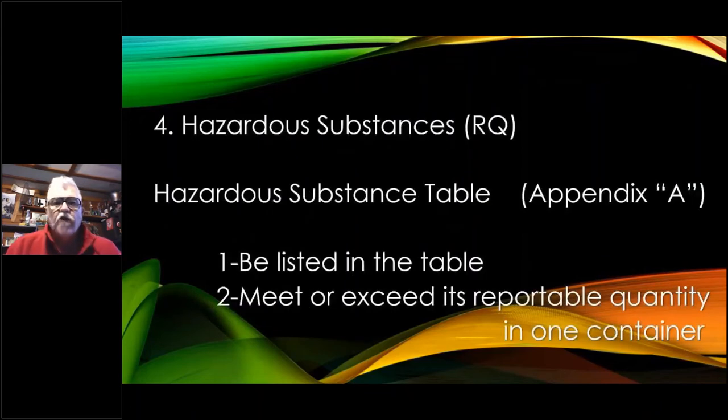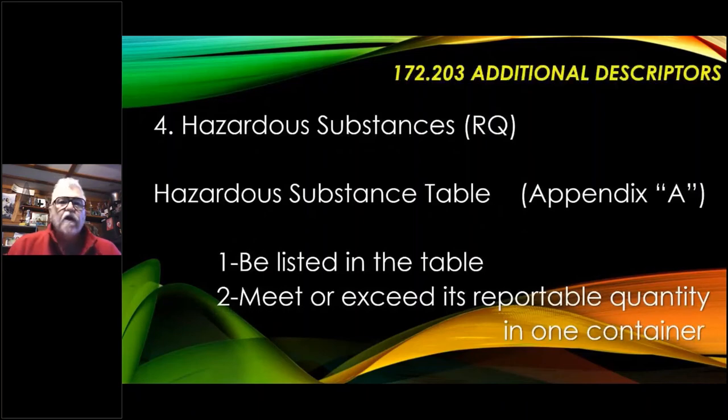Here's the fourth additional descriptor — it's called hazardous substance. Our RQ would be added to our shipping description. To be a hazardous substance, we look at the hazardous substance table — Appendix A — which follows the HAZMAT table. It has to meet two criteria: if our chemical is listed in the hazardous substance table, Appendix A, and it meets or exceeds its reportable quantity in one container, then we would just put our RQ as an additional descriptor. Remember, there are four basic parts of the shipping description and then possibly some additional descriptors.